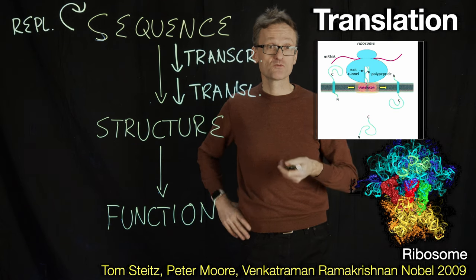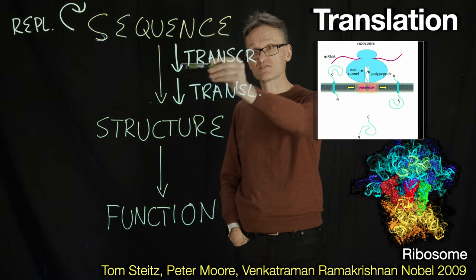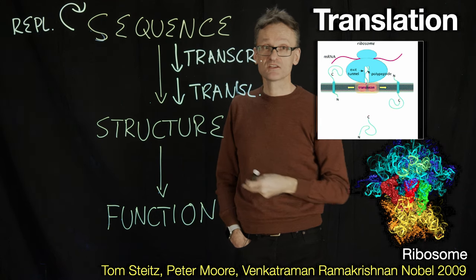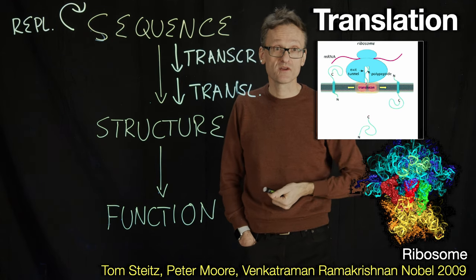These COVID-19 vaccines, for instance — we're injecting mRNA. That mRNA will come in and be translated into a structure and function, but it will never go back into your DNA. It's not changing your genome. And the RNA is pretty unstable, so after a few hours the RNA itself is no longer around.